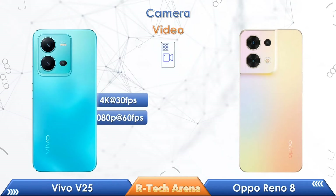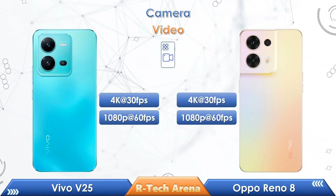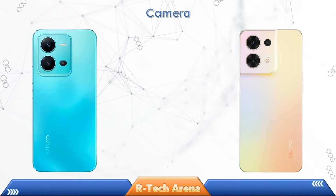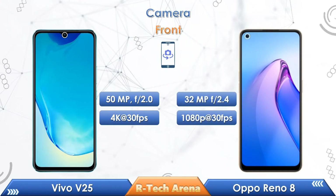If you look at the video resolution, Vivo V25 supports up to 4K resolution at 30fps, and the Oppo Reno 8 also supports up to 4K resolution at 30fps. In a comparison of front cameras, Vivo V25 comes with a 50MP selfie camera with 4K video resolution at 30fps, while the Oppo Reno 8 comes with a 32MP selfie camera with Full HD video resolution at 30fps.